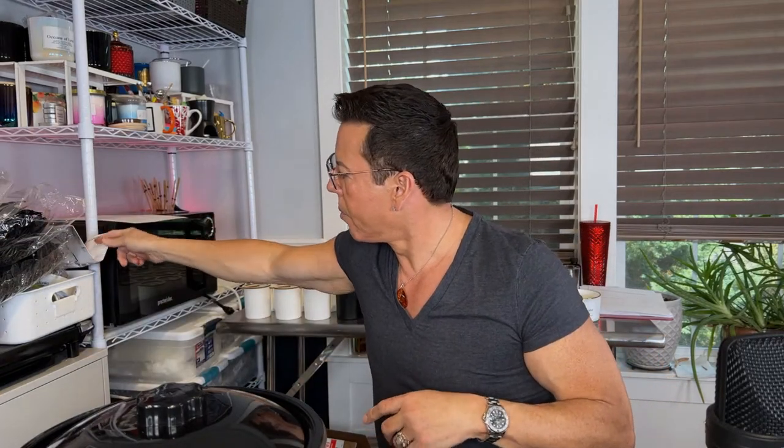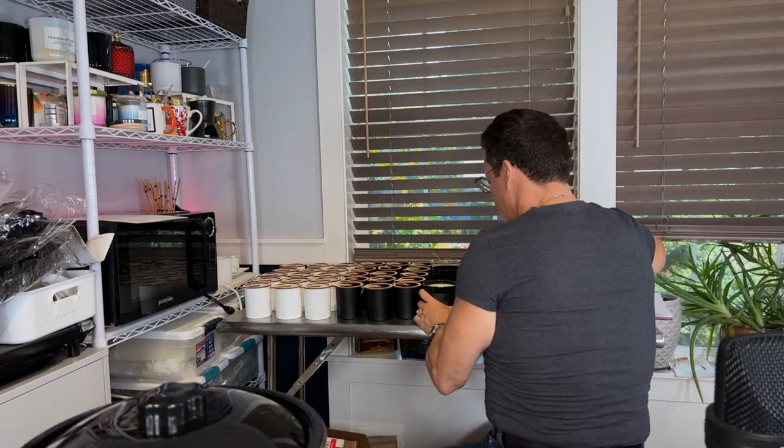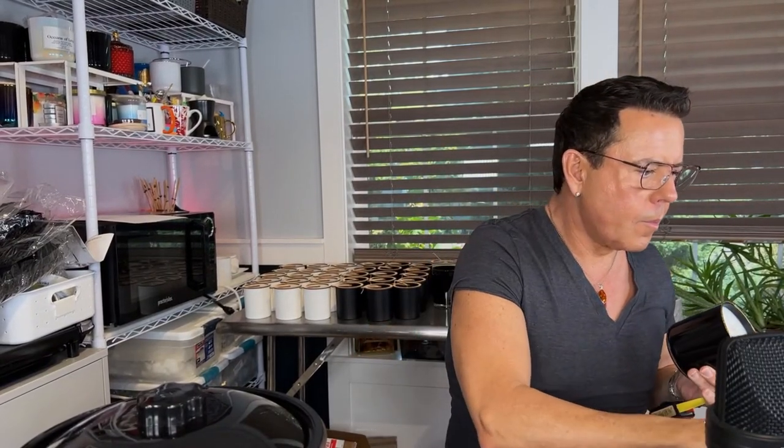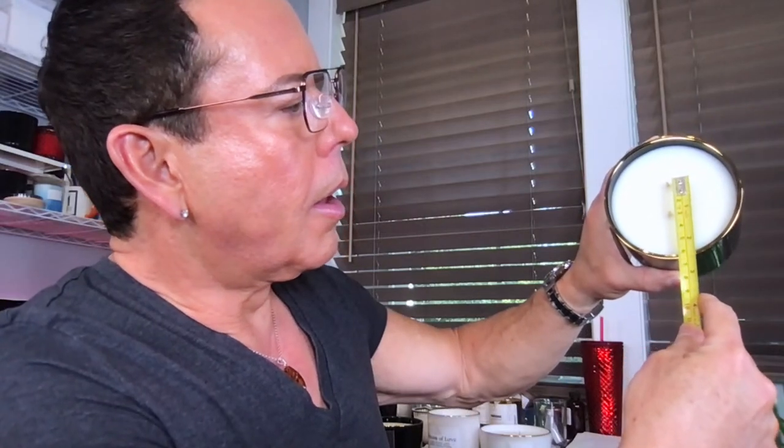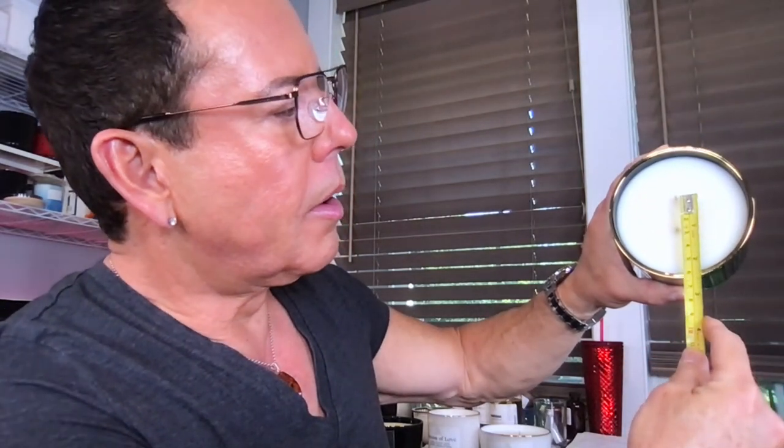When double-wicking, the wicks should be placed one inch to one inch and a half apart from each other — no more than that. Let me measure for you — these are an inch apart. That's what I recommend when you double wick, so they're not too close to the glass.